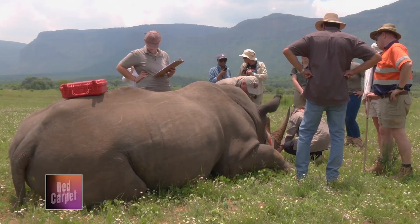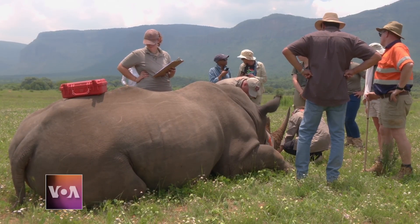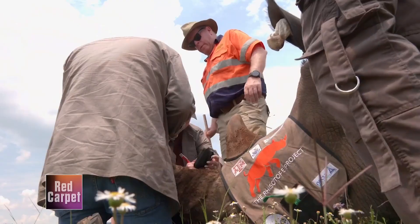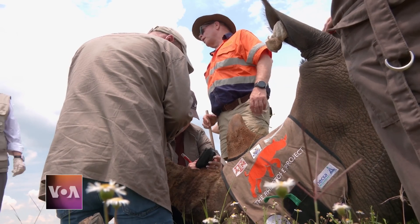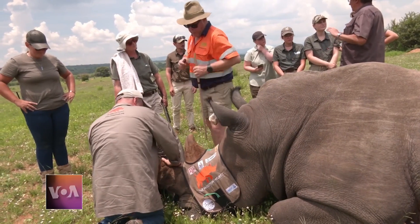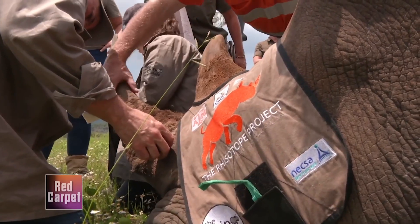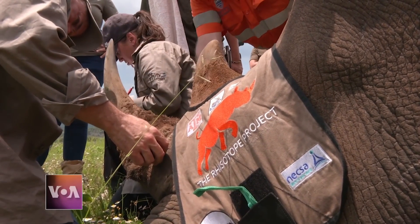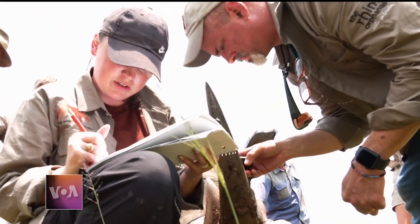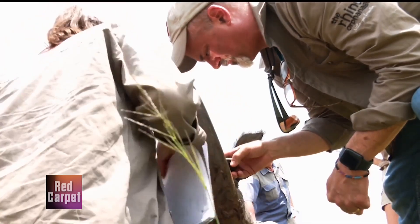Three Quarters is one of 20 rhinoceros in a pilot study in which radioactive pellets were injected into their horns. This two-and-a-half metric ton bull has received the highest dose in the study by the conservation research initiative, the Rhizotope Project. The goal is to make rhino horns radioactive to decrease the demand for them on the black market and to discourage rhino poachers who are trying to profit.